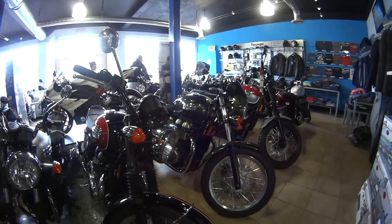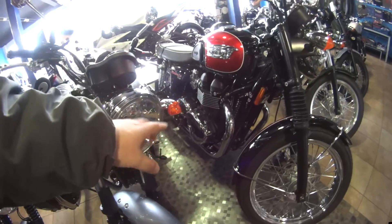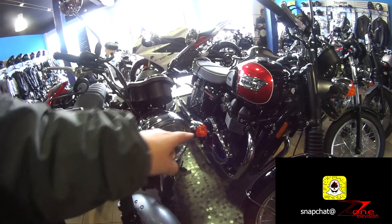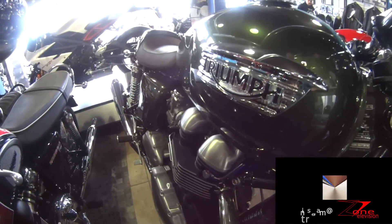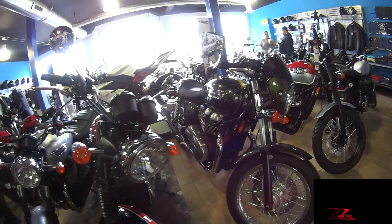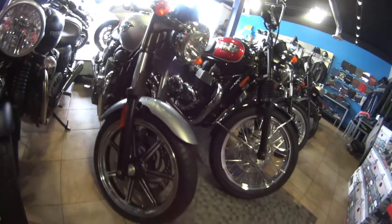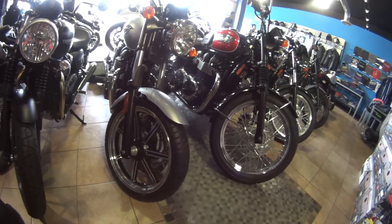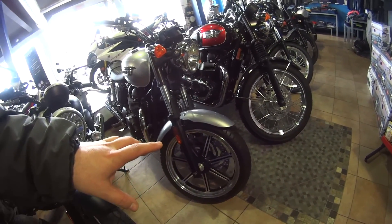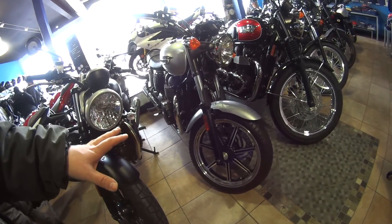There are actually three bikes left in this dealership that are the genuine last of the 360-degree parallel twins. This one has a chrome engine cover, which I'm not a fan of — I prefer polished or brushed aluminum over chrome. This is a standard Bonnie SE with 17-inch wheels, which are better for handling and more suited to sporty, aggressive riding.